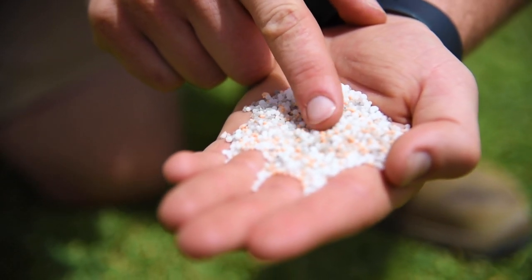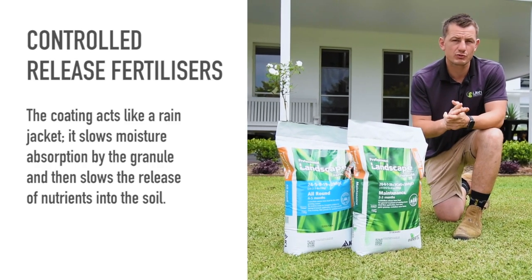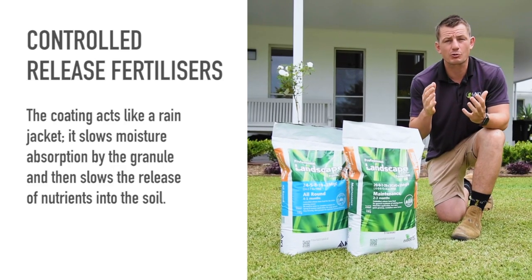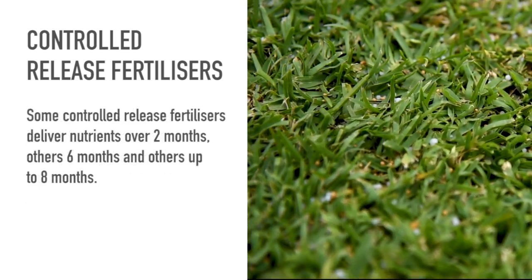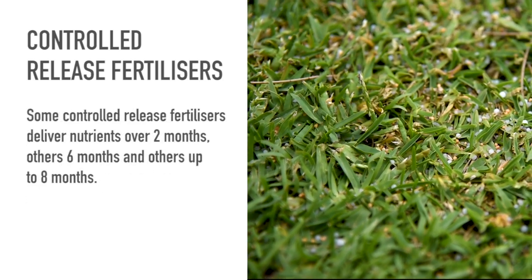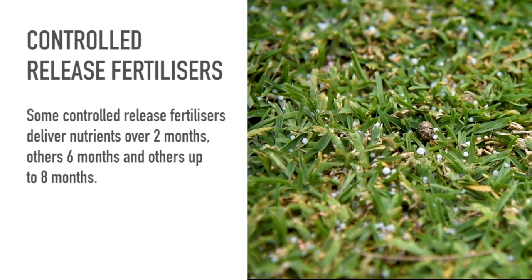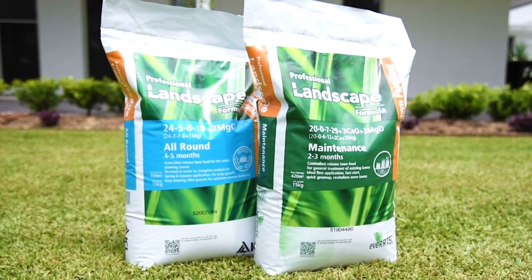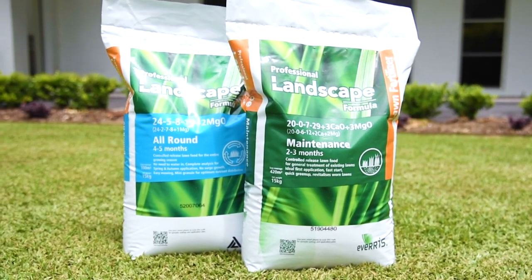Controlled release is used to describe new technology fertilizers that have an outer polymer, sulfur, or resin coating. The coating acts like a rain jacket which slows moisture absorption by the granule, which in turn slows the release of nutrients into the soil. With a good quality coating it is possible to pre-program the fertilizer to deliver nutrients daily over different periods — some over two months, others six months, and others eight months. Examples include the ICL Professional Landscape Formula range, including Maintenance and All-Round.